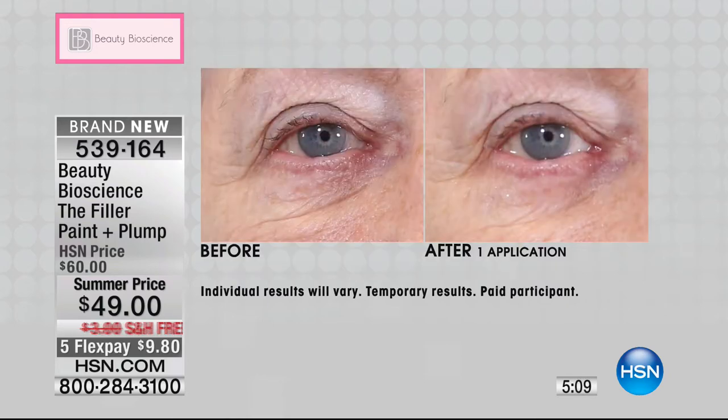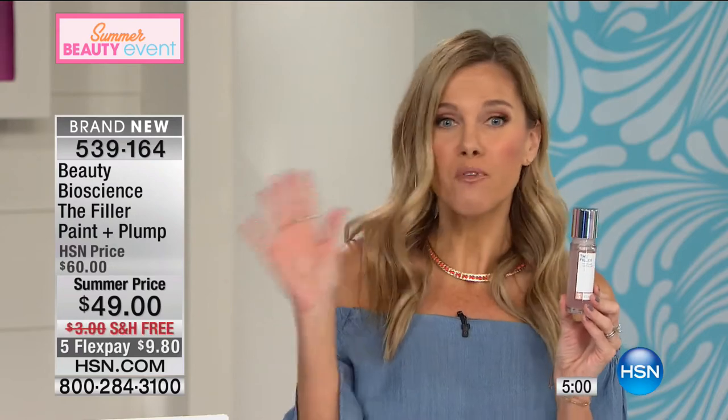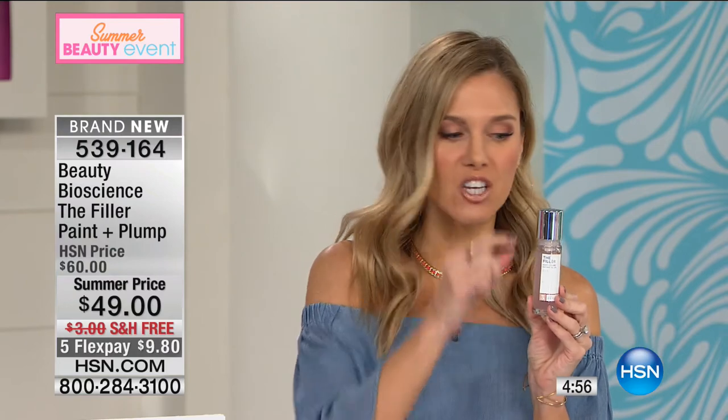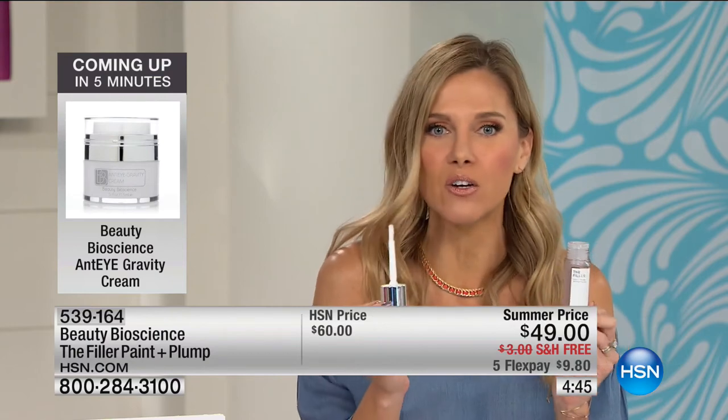So if you've thought about maybe doing something invasive, you don't have to. Because before anyone else — before Neiman's, before Nordstrom's, before Bergdorf Goodman, before even Beauty Bioscience gets it — you get a chance to get this unbelievable proprietary formulation that you literally paint on. And then it plumps and it fills — it literally erases. It looks like it erases the wrinkles. Around your eyes.